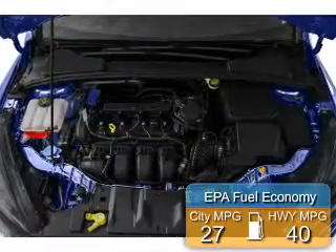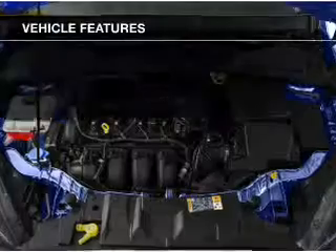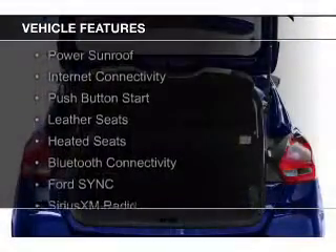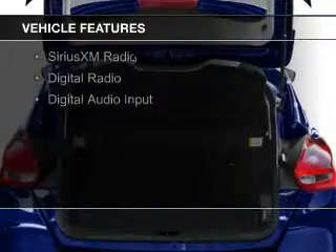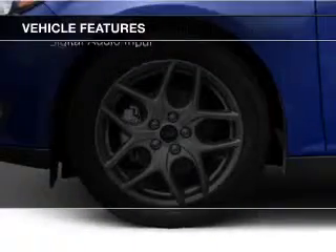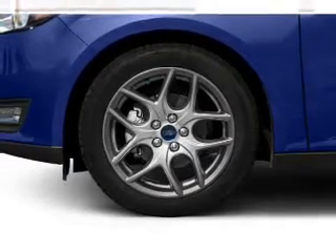Great fuel efficiency saves you money by requiring fewer trips to the gas station. The features include a power sunroof, internet connectivity, push-button start, leather seats, heated seats, Bluetooth connectivity, Ford Sync voice activation, Sirius XM satellite radio, and digital radio.